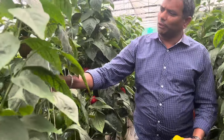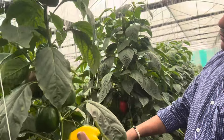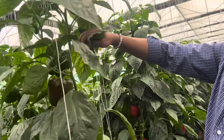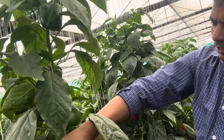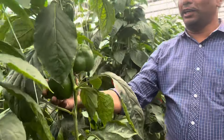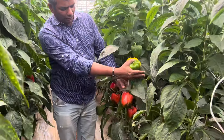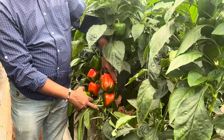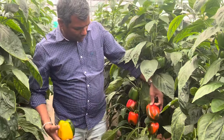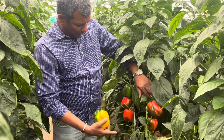Look at the yield — what a beautiful setting. This crop is disease free, the setting is good, and the quality of the fruits is amazing. These fruits can travel across the country and the quality is excellent. The bright red color you see — this is the stage one has to harvest, almost 60 to 70 percent color-breaking stage.